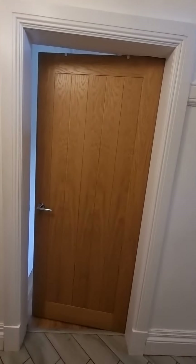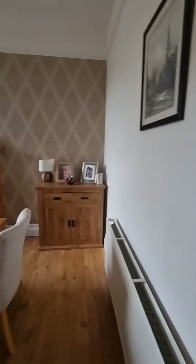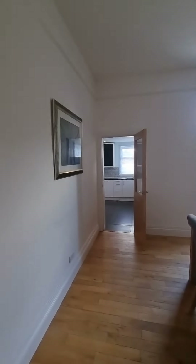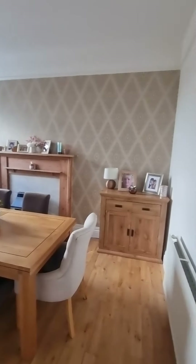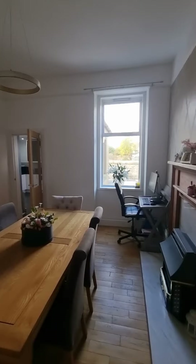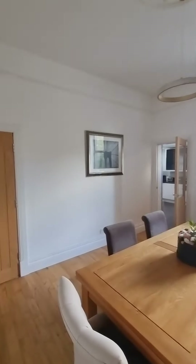From here we head into reception number two, currently being used as a dining room. It's a great space — lovely sized room with all that detail again: ceiling rose, picture rails. It's big enough to be a lounge. There's a really nice fireplace — beautiful timber surround, about the height of me — and a garden view from the window too. Such a great room.